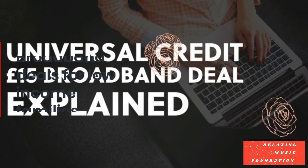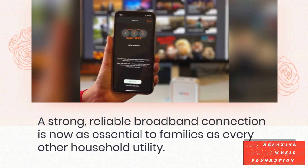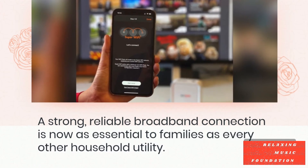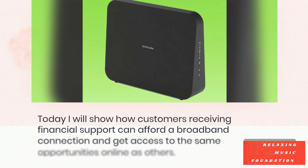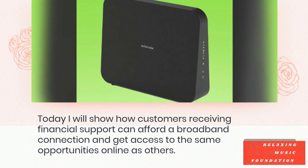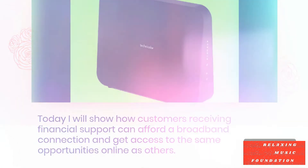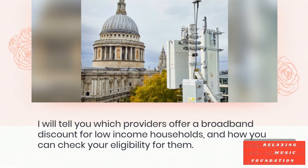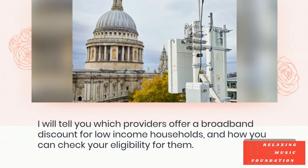Broadband deals for low-income families. A strong, reliable broadband connection is now as essential to families as every other household utility. Today I will show how customers receiving financial support can afford a broadband connection and get access to the same opportunities online as others. I will tell you which providers offer a broadband discount for low-income households and how you can check your eligibility for them.